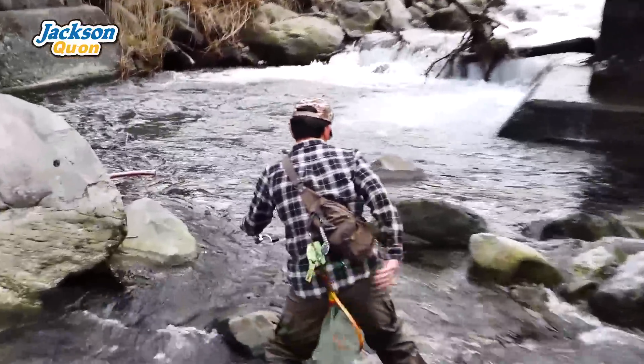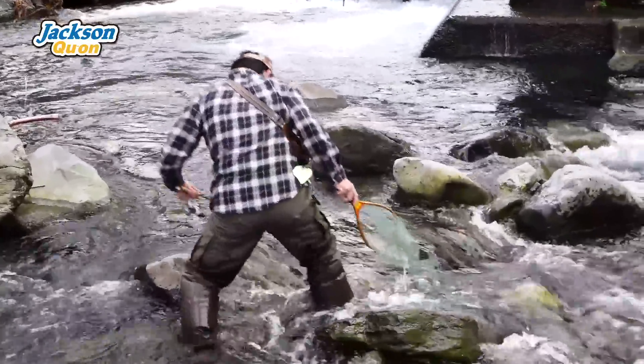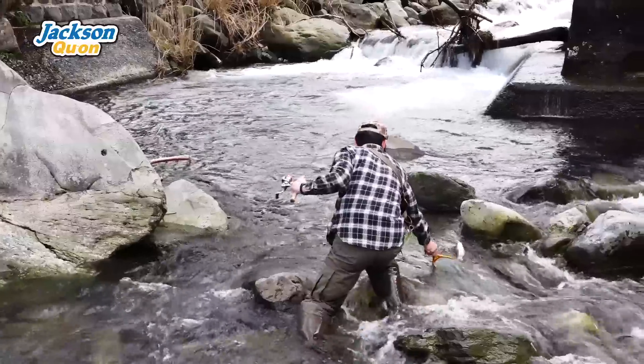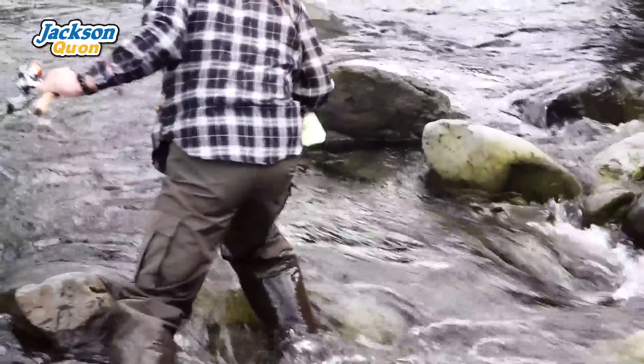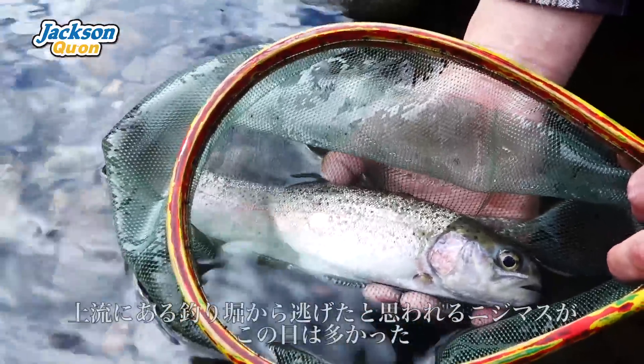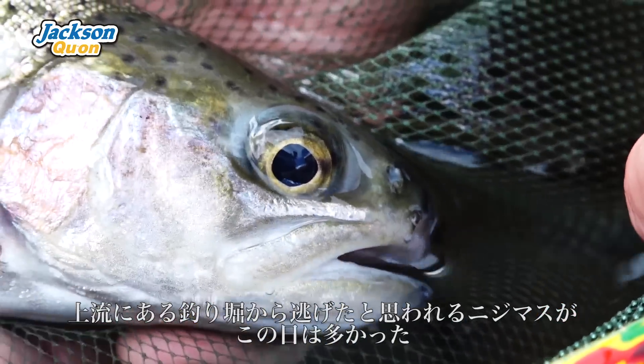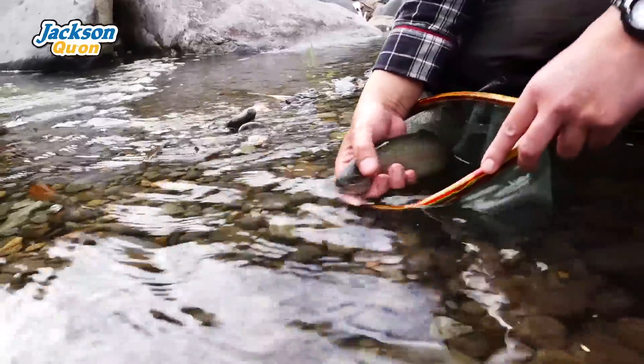Oh, it's a good size! Oh, it's a big one! It's a big one! Here we go!